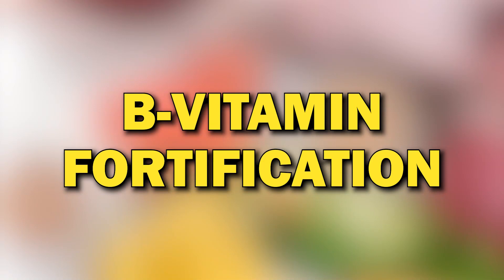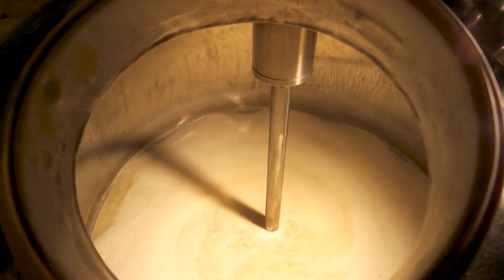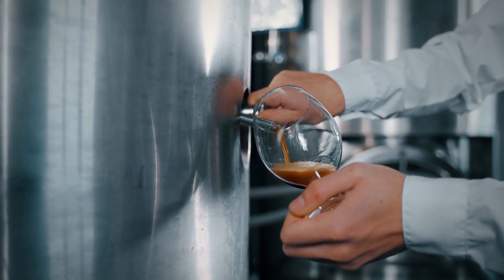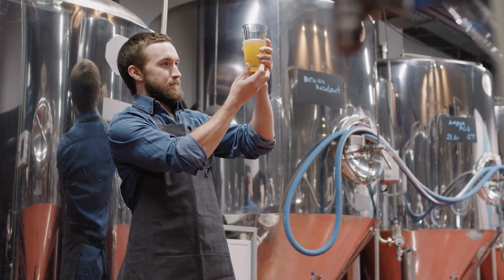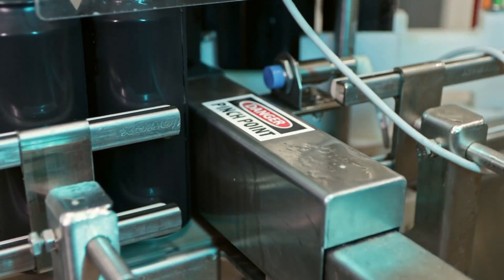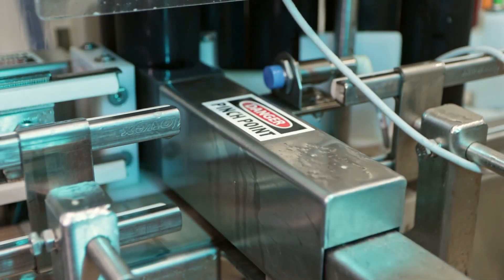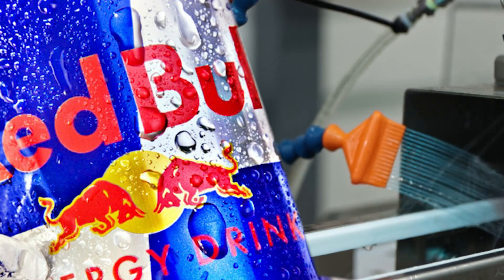B vitamins are introduced to the mixture to provide the nutritional components associated with increased energy levels. Throughout the production process, strict quality control measures are in place. Samples are regularly tested to ensure the product meets Red Bull's specifications for taste, color, and ingredient content. Once the energy drink mixture is prepared and quality control is satisfied, it is filled into cans, which are sealed and labeled. The iconic Red Bull logo is prominently displayed, emphasizing brand recognition.